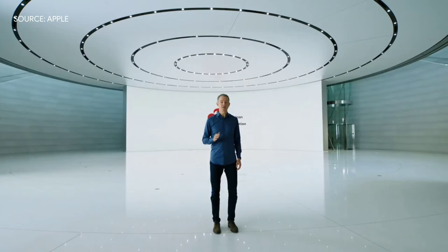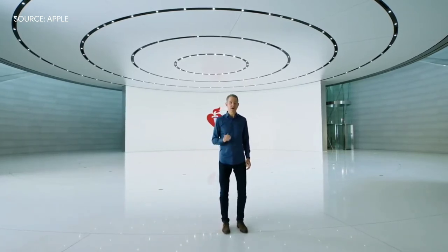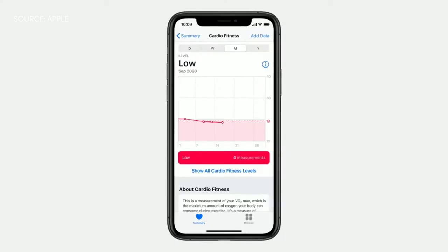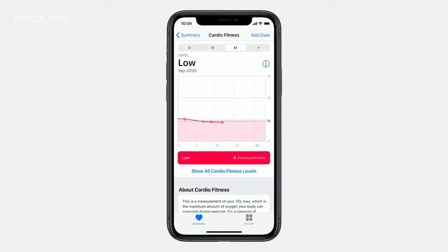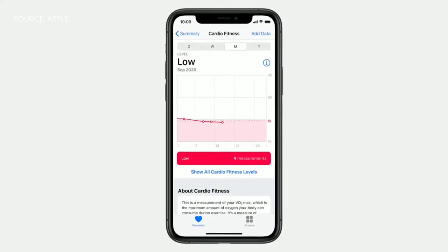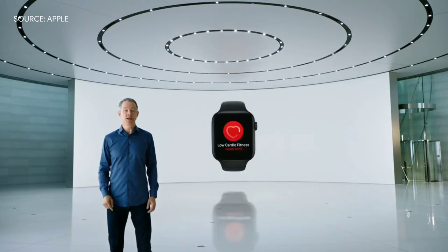The American Heart Association recommends routinely assessing cardio fitness levels, and VO2 max is the most accurate way to capture this. The problem is, it's usually only measured in specialized clinics. But watchOS 7 can now measure a full range of VO2 max, which is a powerful predictor of your overall health. And coming later this year, you can receive a notification if your VO2 max drops to those lower levels.